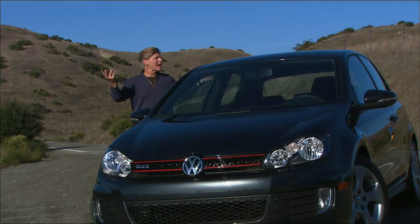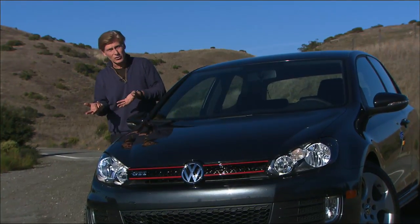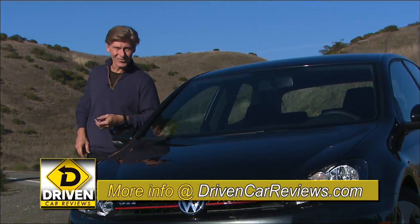Back then, it literally created the hot hatchback segment. It was a performance version of the Rabbit, which then changed to Golf, which then changed back to Rabbit, and is now again back to Golf. Got that?